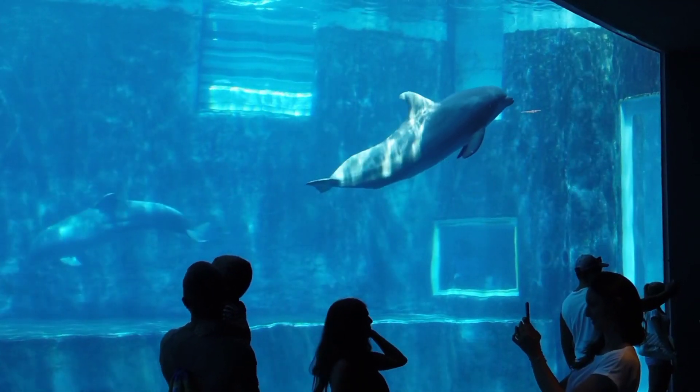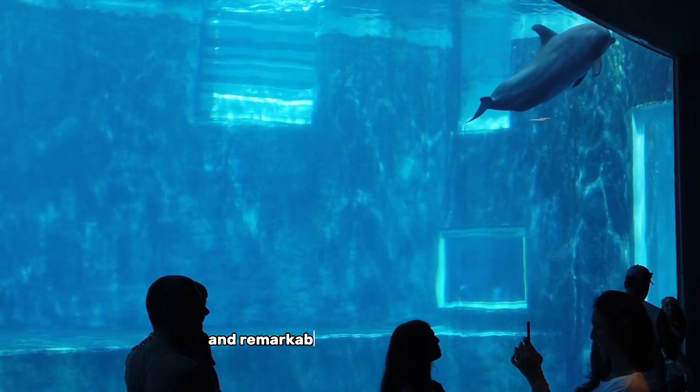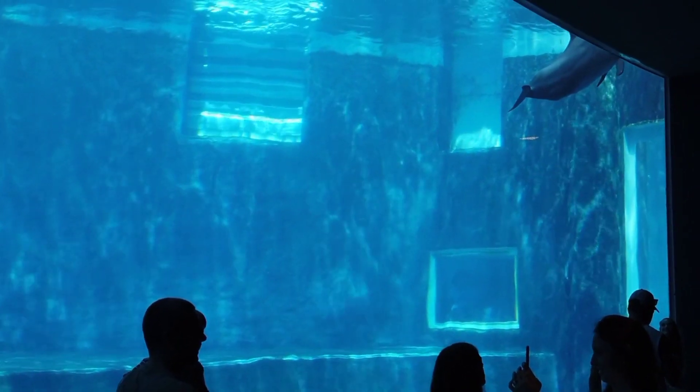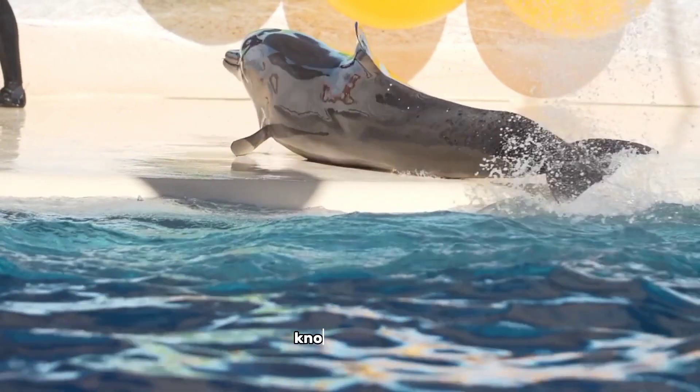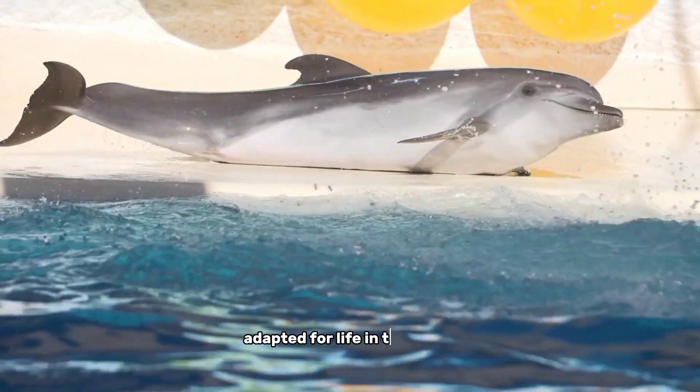Number 4, the dolphin. The dolphin is a beautiful and intelligent marine mammal known for its playful nature and remarkable communication skills. Dolphins are highly social animals and are often seen swimming in groups, known as pods. Dolphins have streamlined bodies that are perfectly adapted for life in the water.